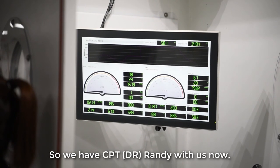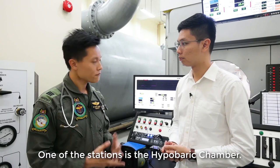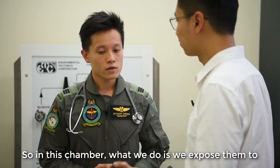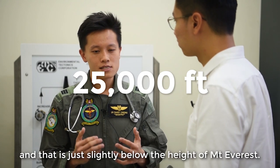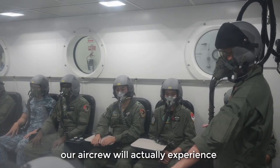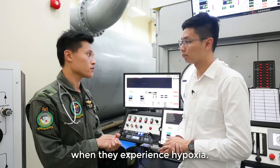We have Dr. Randy here with us. What are some of the things that an aircrew actually has to go through? During APT, there are several stations. One of them is the hypobaric chamber. In the hypobaric chamber, we expose them to a condition known as hypoxia. We expose them to 25,000 feet, which is just slightly below the height of Mount Everest. At that altitude, our aircrew will experience what the lack of oxygen feels like, because every individual has a different onset of symptoms when they experience hypoxia.